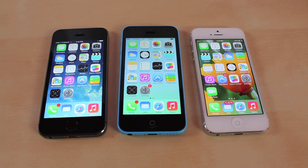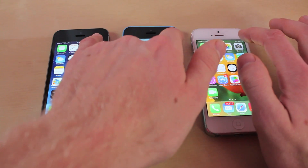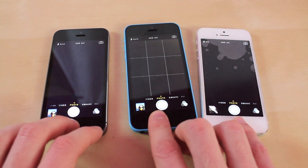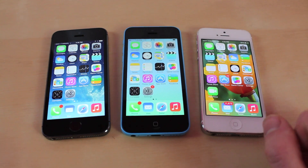For the next test we're going to see how fast it loads certain apps. We're going to try the camera app first, and then the next app we're going to try is going to be Notes.